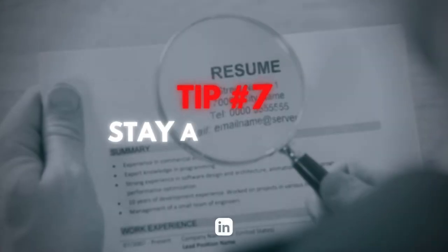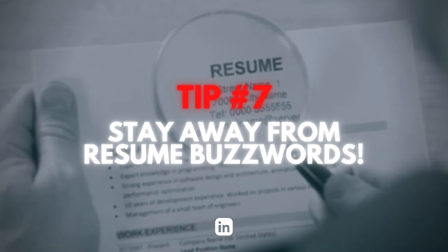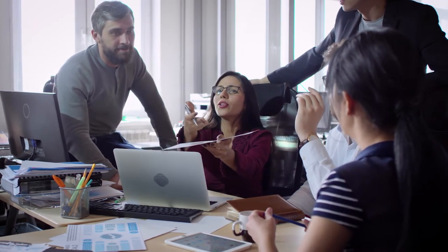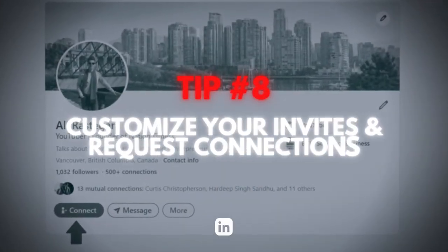Tip number seven is to not use any buzzwords. Buzzwords are self-promotional words commonly used in headlines, such as 'experienced,' 'expert,' 'specialized,' and 'certified.' I'm not saying you can't describe yourself as these things — I'm just saying that using these words alone won't convince people you have these qualities. You need to prove it and show it in your profile. The best thing is to remove buzzwords and be clear and specific about your accomplishments.